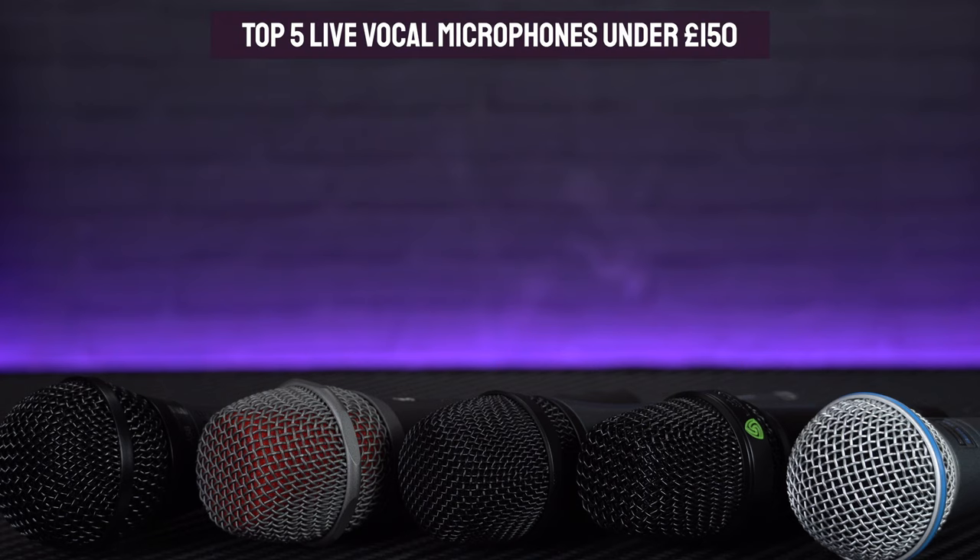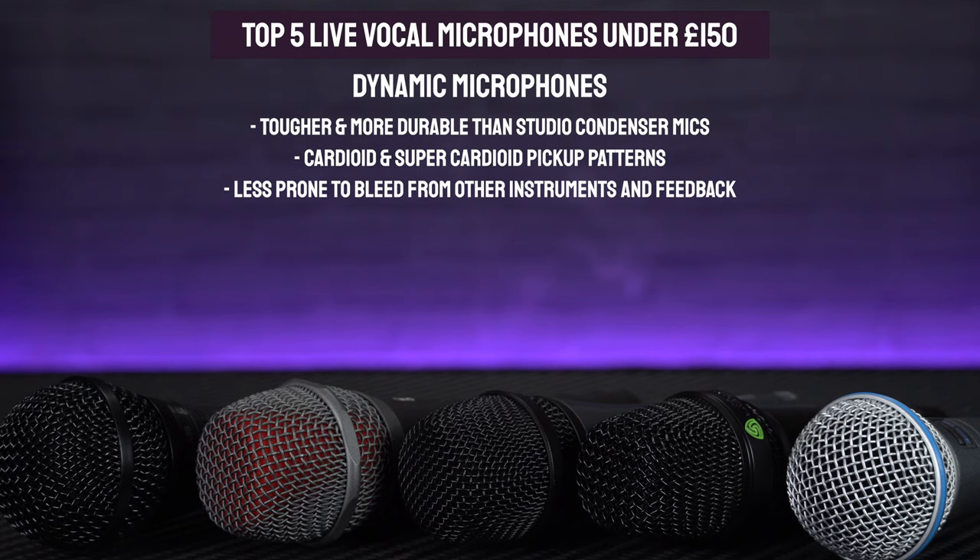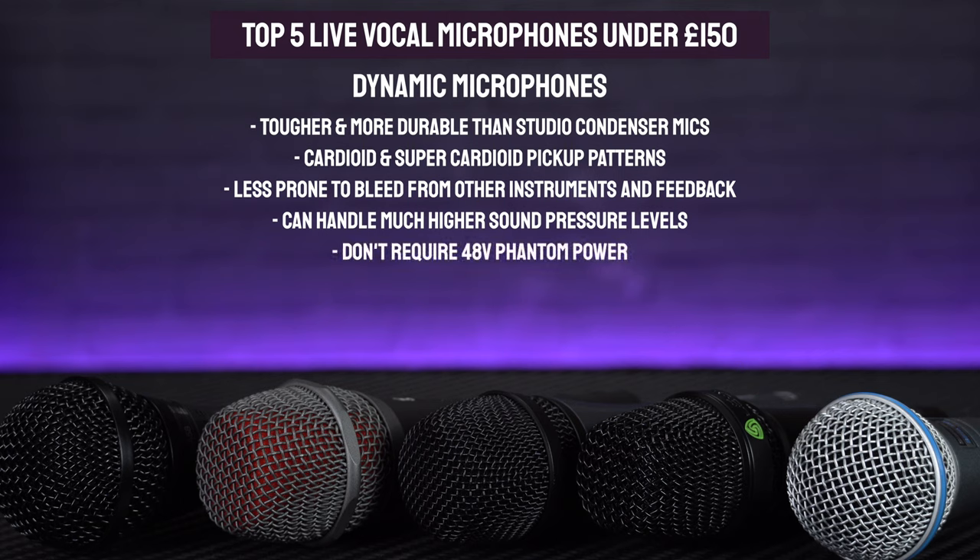If you are looking for a cheap home studio microphone for recording, do make sure to go and check out a separate video which I'll leave linked up in the description. With live use in mind, all of the mics that I've got here today are dynamic microphones, which means that they're tougher and more durable than studio condenser microphones. They're less prone to feedback on stage and they can handle higher sound pressure levels without distorting, so they'll be fine for even the loudest of singers.